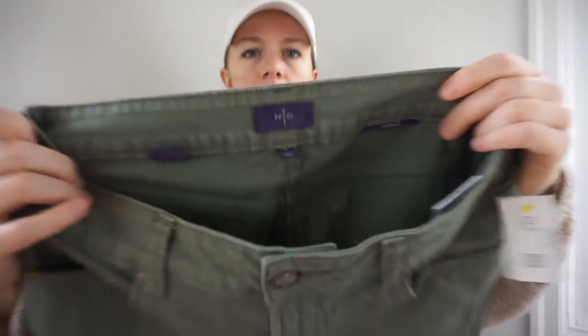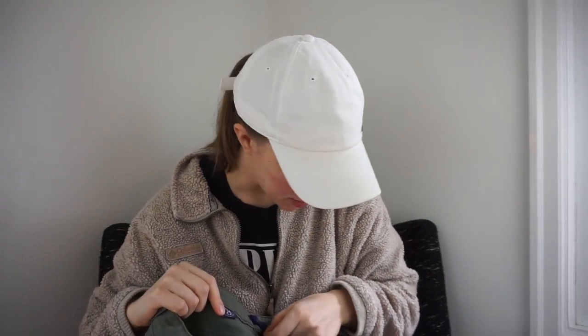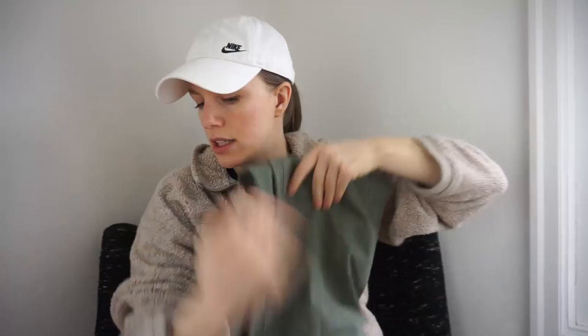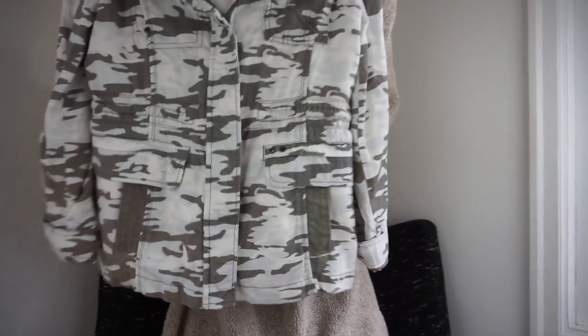Here's another pair of NYDJ, size 8 — Goodwill wanted $14.99 for this one. They're just a pair of green jeans. And here is an Anthropologie Marrakesh jacket — camo, utility, army, military jacket with patch pockets. Lots of good keywords: camo, utility, cargo.